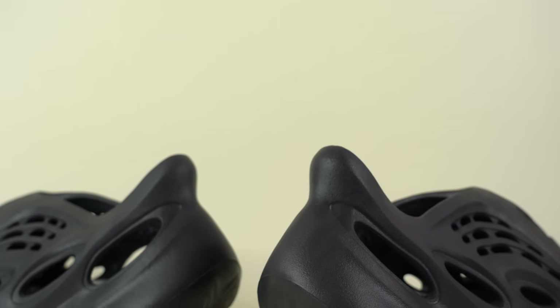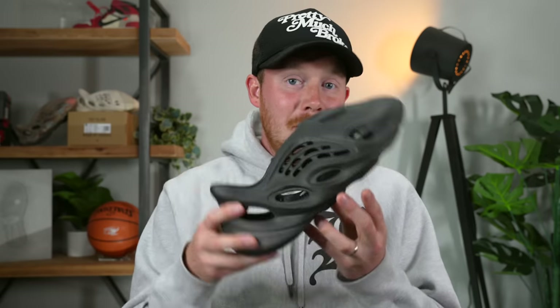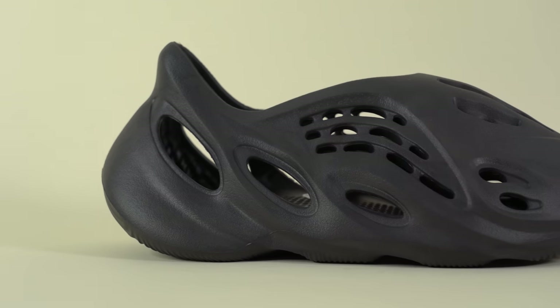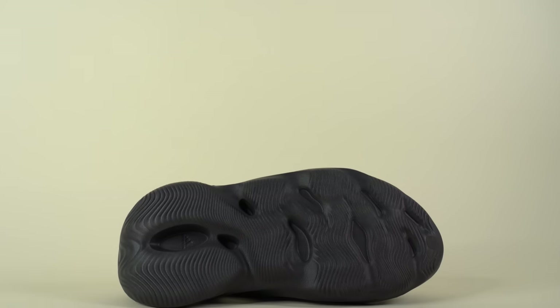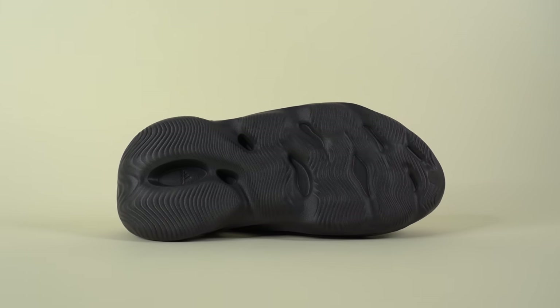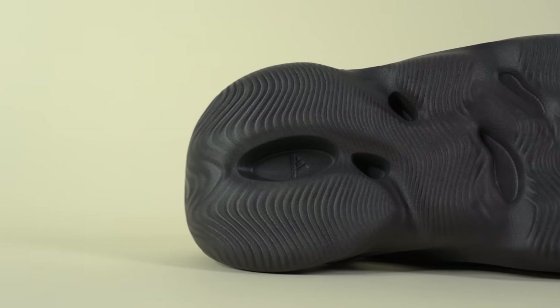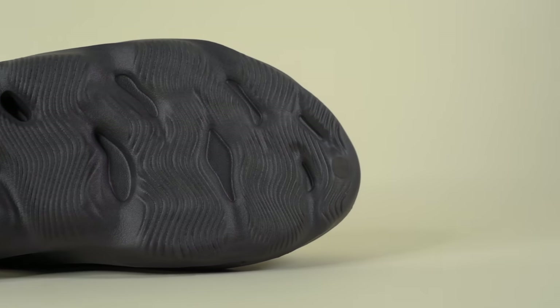Continuing around to the back of the shoe, you've got that same Yeezy foam runner heel portion which is swept upwards — really nice for driving because you can lean into the pedal. It's also very nicely padded around the heel with a lot of cushion, very comfortable, and it does offer a little bit of heel containment. Continuing down to the outsole, you've got that familiar herringbone foam runner traction pattern. It works very well and is also very durable — you can wear this shoe for months and get barely any wear on the outsole.